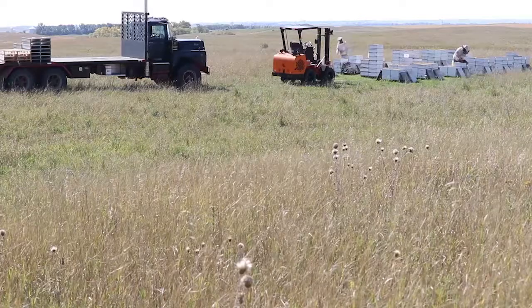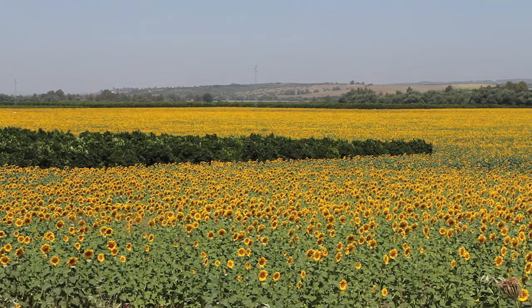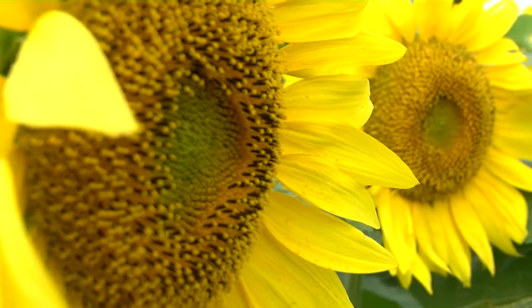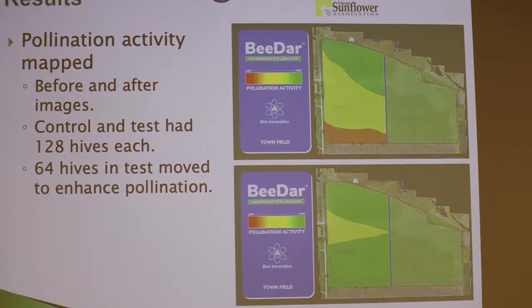Some early results were released at the Precision Ag Summit in Jamestown. Mark Askelson is part of the UND team working on the project with Bee Innovative. He says the technology looks promising — the control field had 42% oil content, while the experimental field had 45% to 49%, and he says that translates to a lot of money.